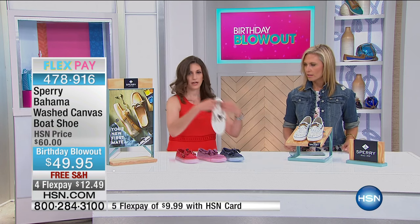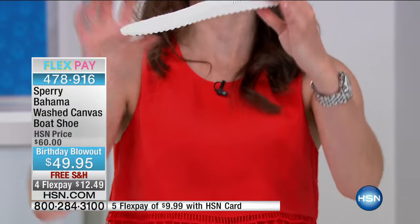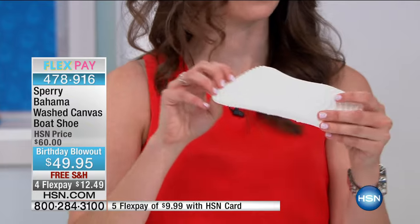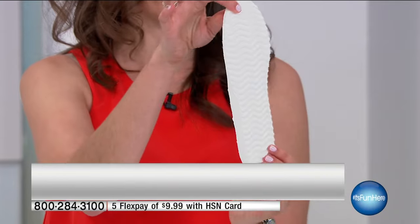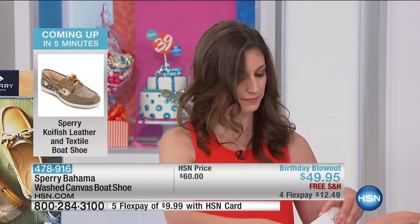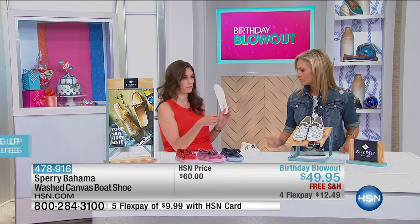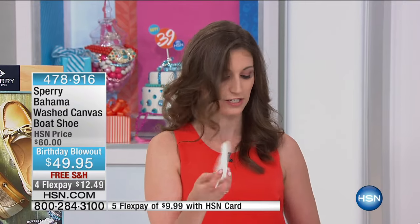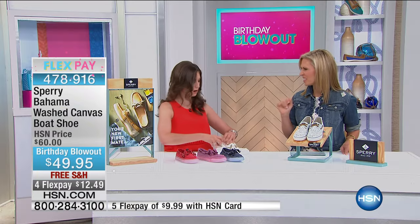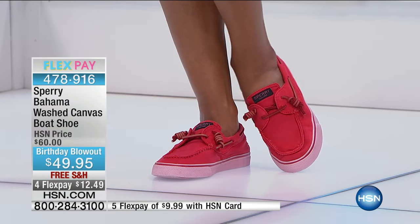Just like that, the footbed comes right out. Look at how much foam and comfort is in there — it's not only functional but incredibly cushioned. There's a nice wave texture underfoot that feels great and is completely supportive. You can wash the footbed separately or throw the whole shoe through the wash — great if you get caught in the rain or wear them on a boat with saltwater.